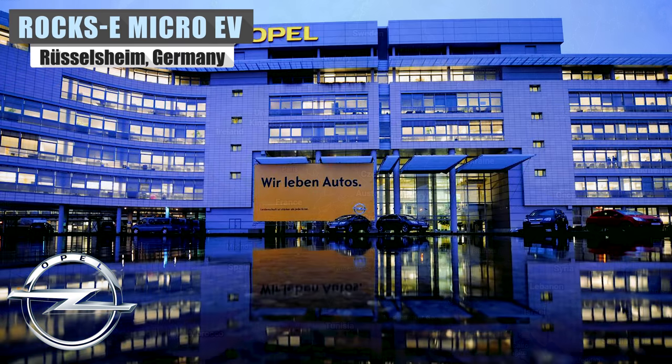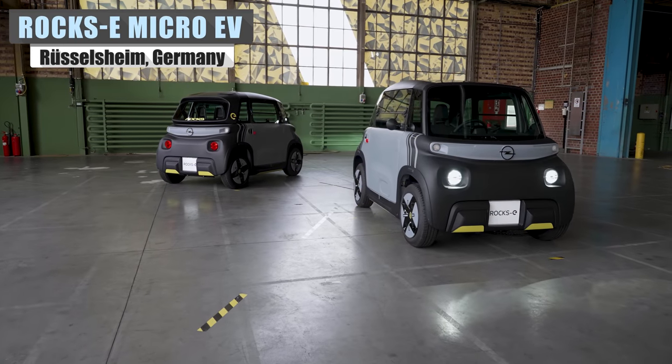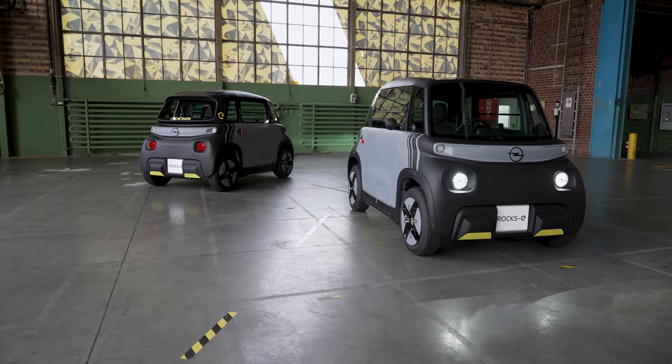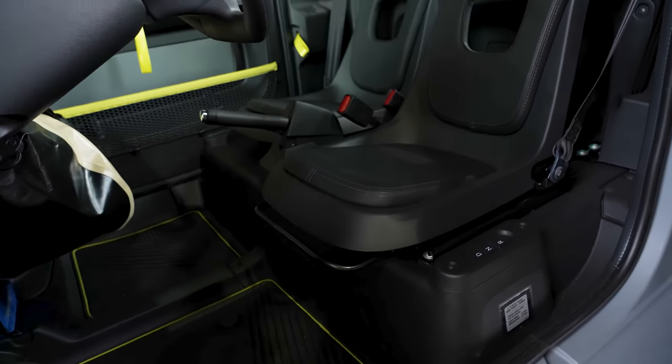Opel is a German automobile manufacturer, but it wasn't always that way. For nearly 90 years, Opel was a subsidiary of the American company General Motors. The Rocks E is a sleek, modern little thing with bright accents, a can-do attitude, and measures just under 8 feet long.